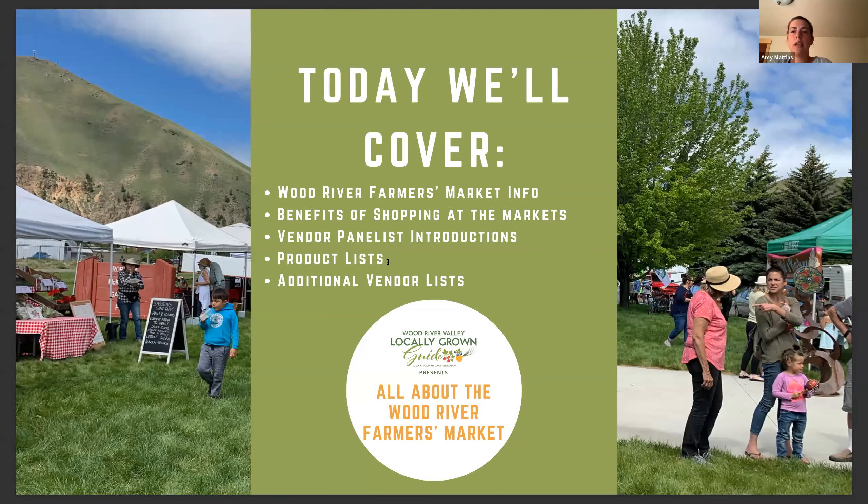Today our webinar will include details about the Haley and Ketchum Farmer's Markets, the benefits of shopping at a local farmer's market. We'll introduce you to three of our farmer's market vendors, talk about the products they offer, and share a full list of participating vendors at both markets. Finally, we'll have a good amount of time at the end for questions and answers. I also want to thank our panelists for participating today — not only is this the height of the growing season, but it's also the busiest week during Fourth of July for both of our farmer's markets.